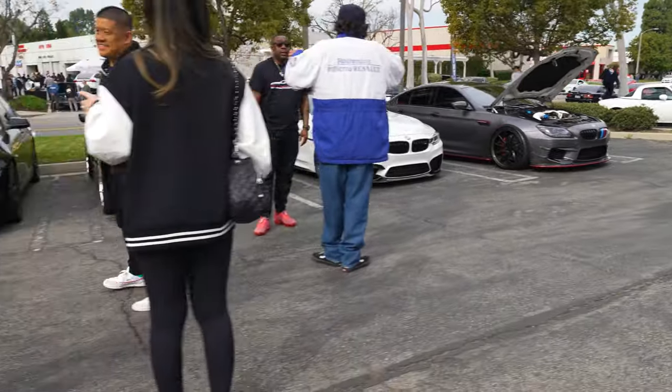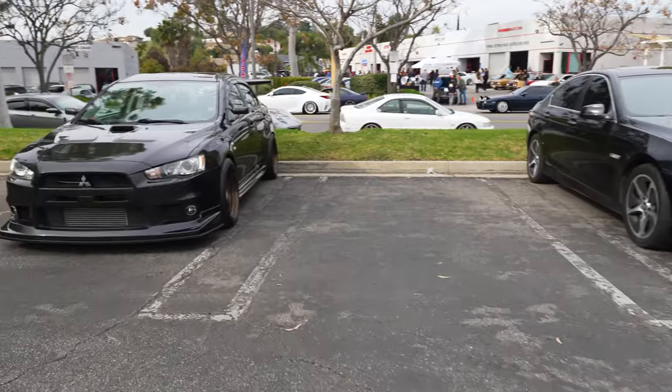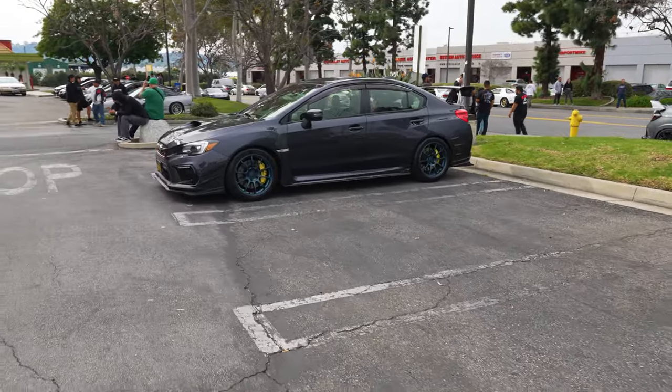Got that grouping of BMWs on this side. Run through — nice clean Evo. Looks good. Let's see what else we got down this lot, we're just going to walk and talk and run through.